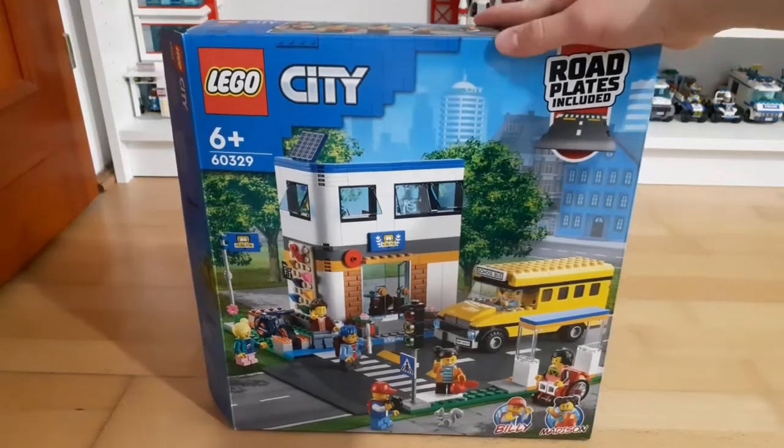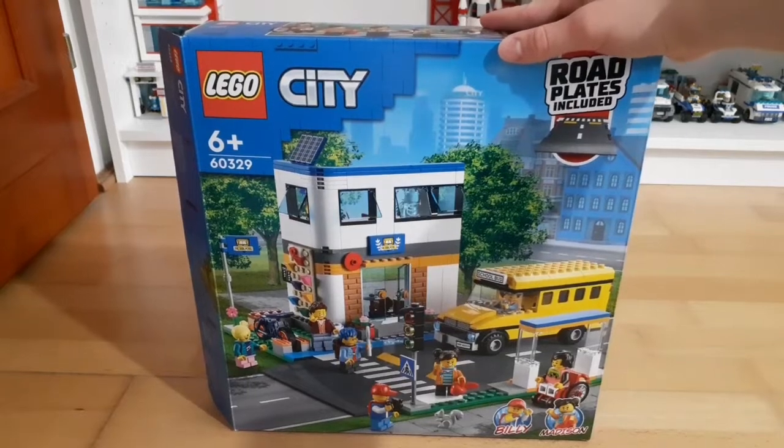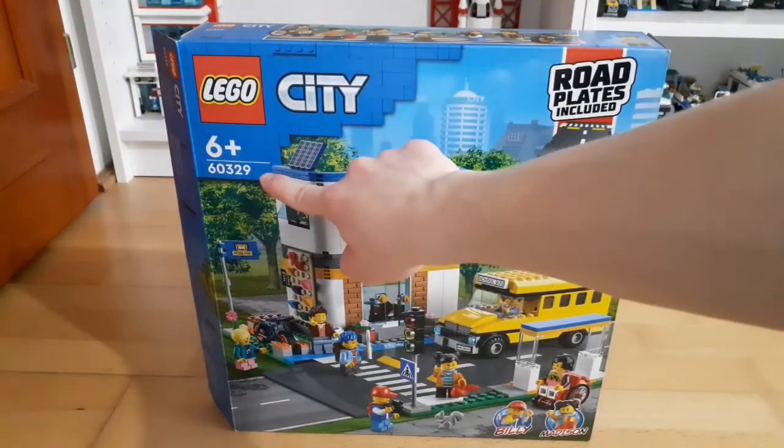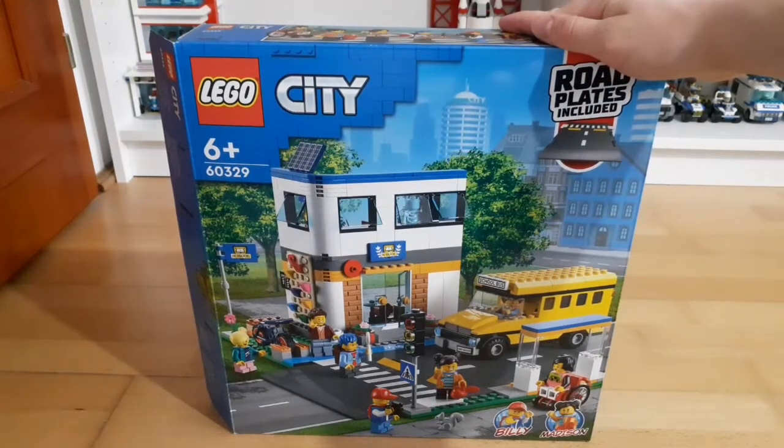Welcome back guys, it's Tommy LEGO here. In this video I want to show you the LEGO City School Day set. The set number is 60329, it's a 6-plus set, contains 433 pieces, and it was released on the 1st of January 2022.